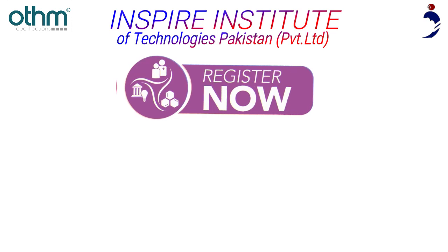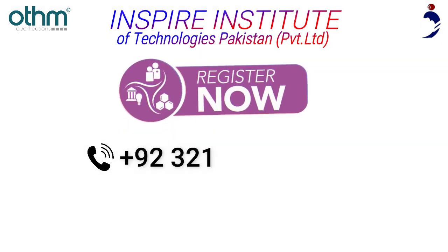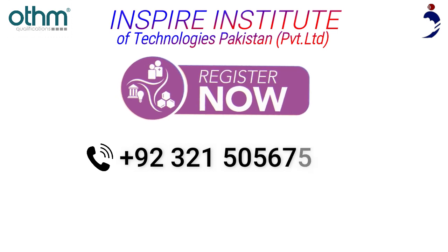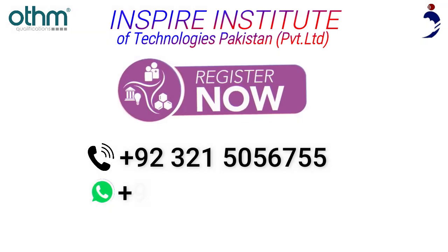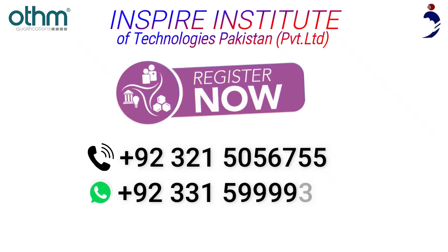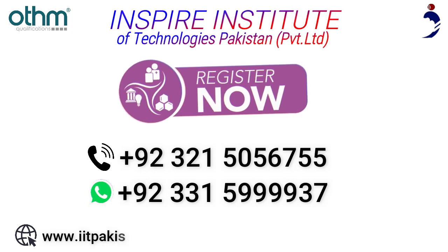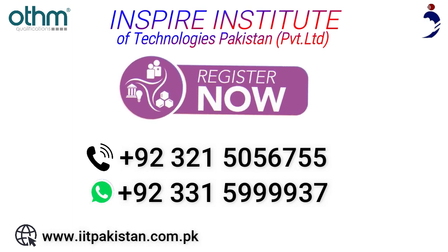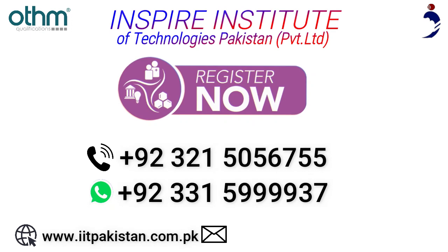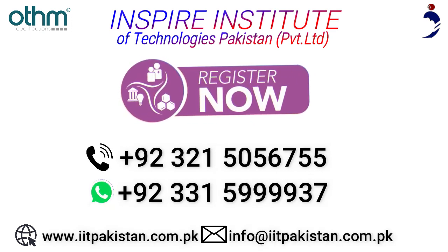Admission is open. For registration, call us on +92-321-505-6755, or WhatsApp us on +92-331-5999937. Visit our website at www.iitpakistan.com.pk, or email us at info@iitpakistan.com.pk.